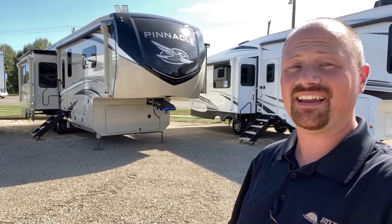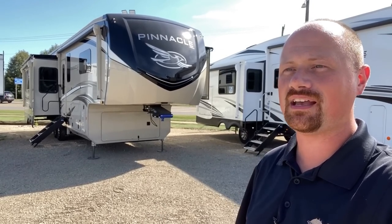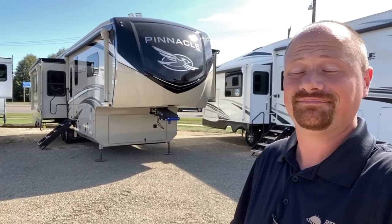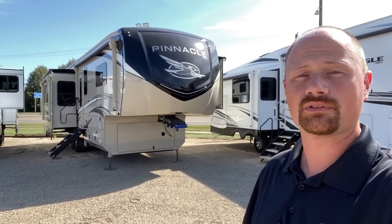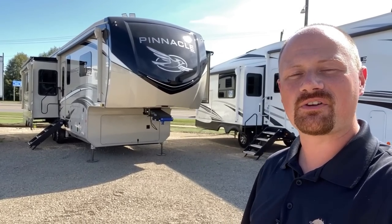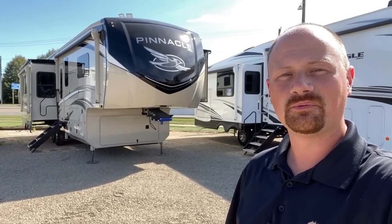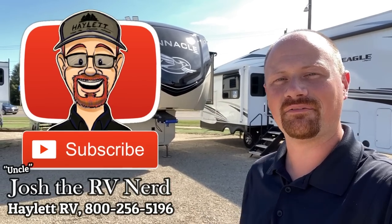Whether you're getting there or being there, this thing rocks and rolls. You've got that awesome ride and handling package, the Goodyears, and the TPMS. I leave you a link in the video description where you can check for pricing and availability. We don't do hidden dealer fees — we just love a chance to work with you. So take care, stay safe, have fun, and happy camping everyone!